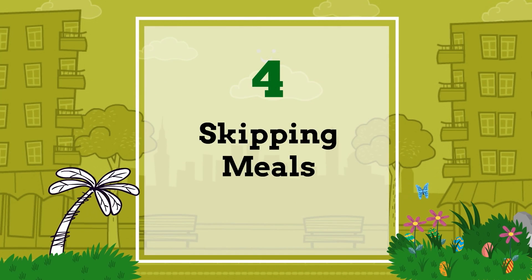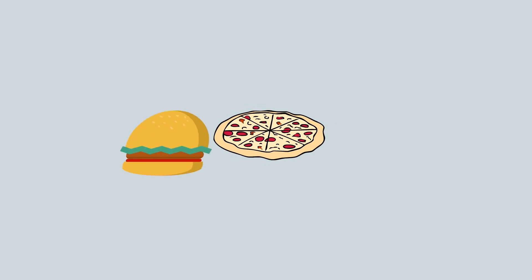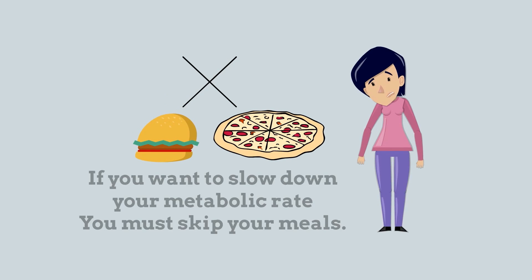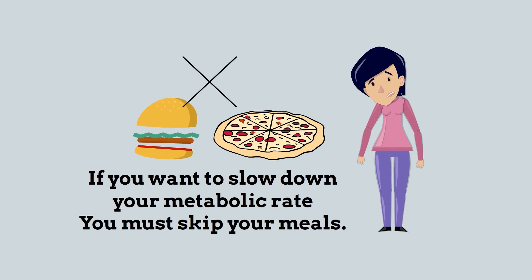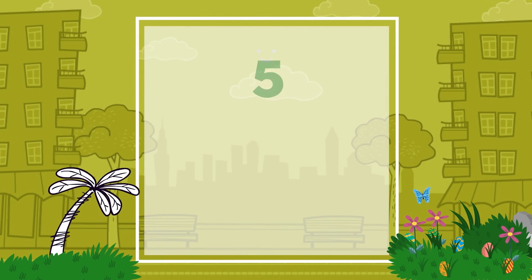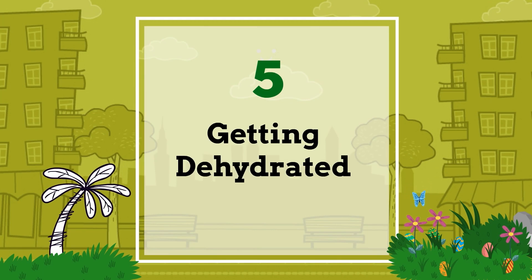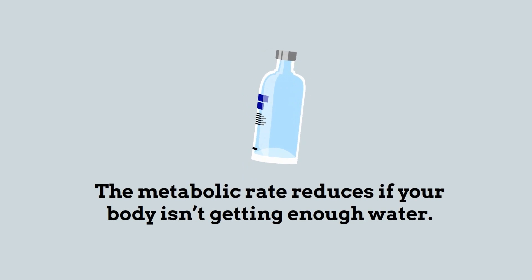Number four: skipping meals. If you want to slow down your metabolic rate, you must skip your meals. The metabolic rate also reduces if your body isn't getting enough water.